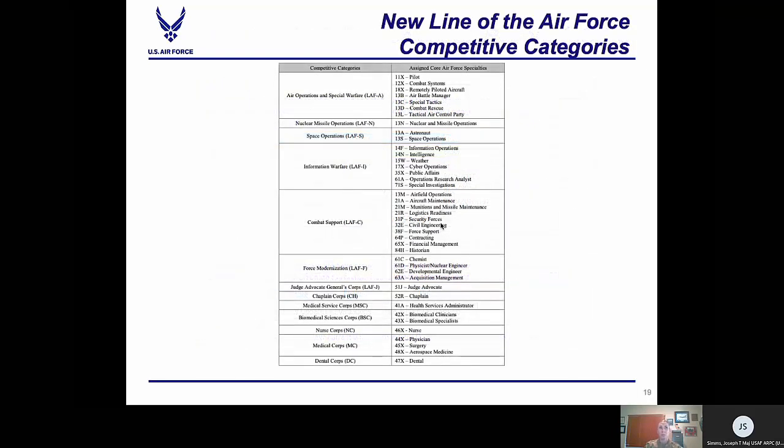Effective October 2020, the ARC is transitioning to the new line of the Air Force competitive categories for officers meeting the major through colonel promotion boards. The line competitive category has gone from one to six categories, allowing for a more tailored development path for career fields across the line of the Air Force. The developmental agility achieved in these new categories is critical to an ever-changing world. An officer's core AFSC drives what competitive category they will be in, so it is very important for eligible officers meeting a promotion board to look at their core flag ID and make sure it is correct. Errors with the core flag will result in the officer potentially meeting the board in the wrong competitive category.